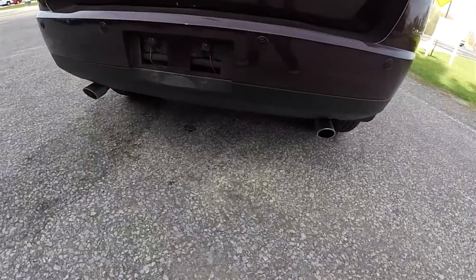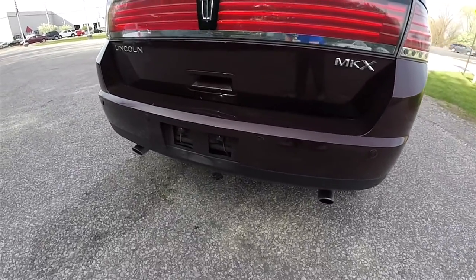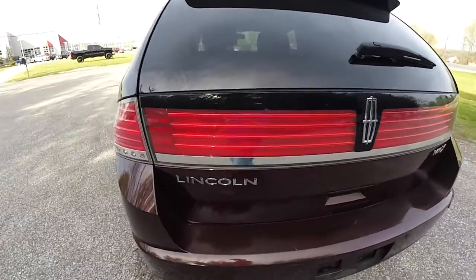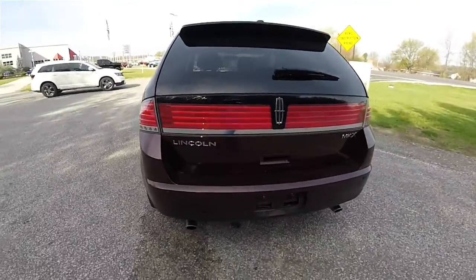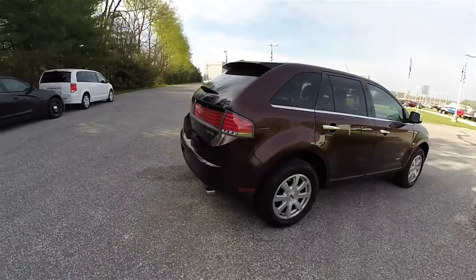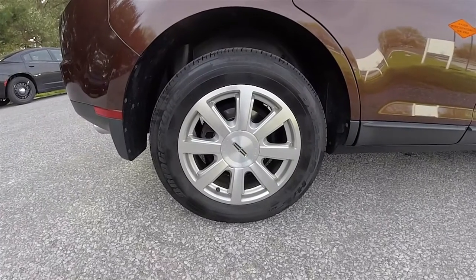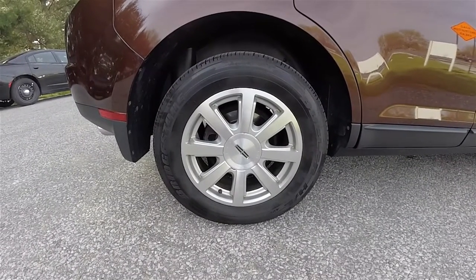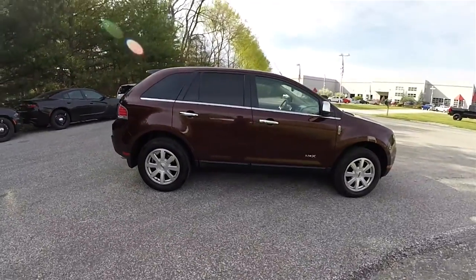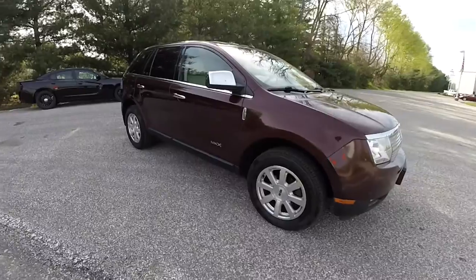Around the rear: dual tip polished exhaust pipes, rear ultrasonic parking sensors, LED tail lamps, and 18-inch aluminum wheels on 245-60 R18 tires. On the sides you have chrome cap side view mirrors and chrome door handles.